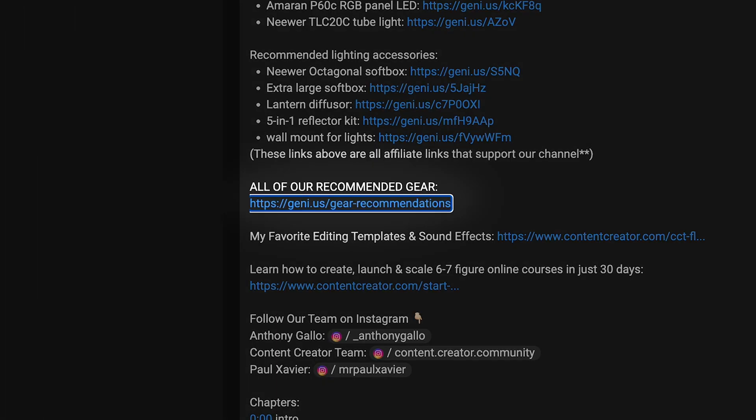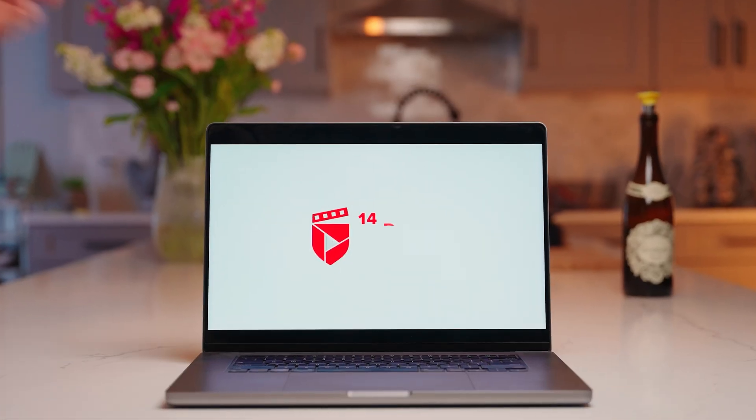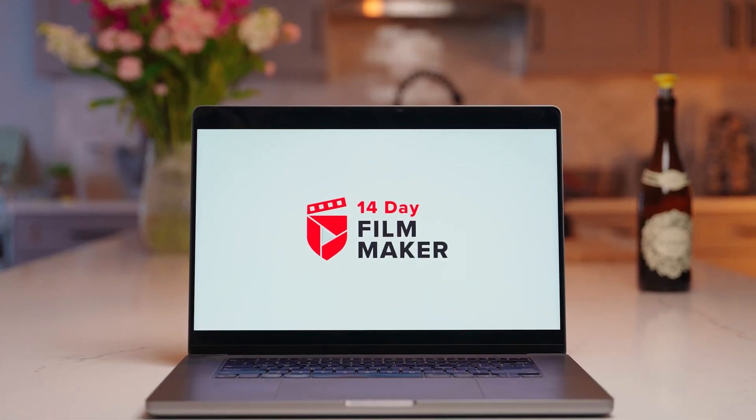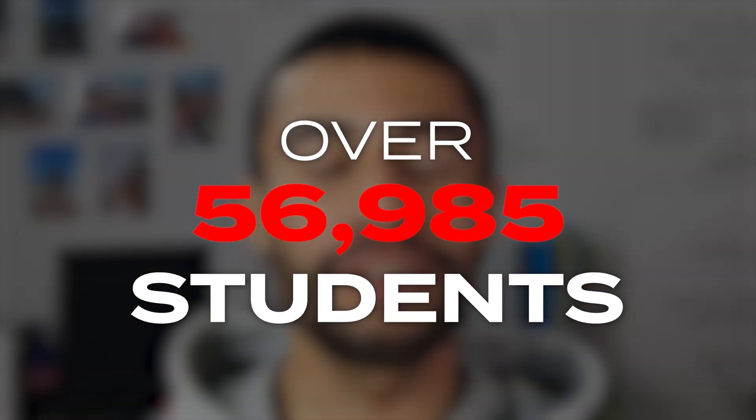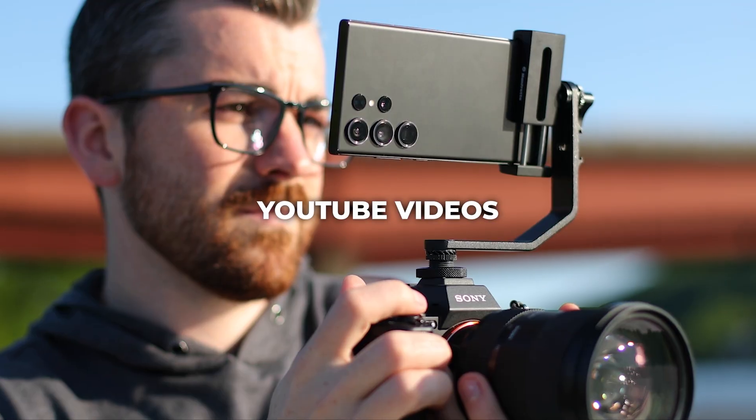That was a lot of information — hopefully you can appreciate how much time it took to put this together, covering all the different setups from budget-friendly to super pro. I know we talked about a lot of gear, so go to the description where I have our gear guide linked, with everything mentioned and more organized. With all of this covered, there is still a ton more that goes into shooting and editing professional video content.